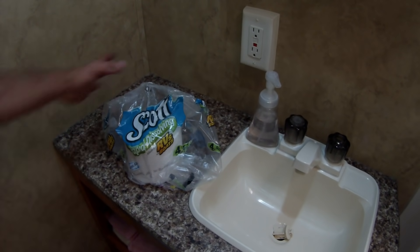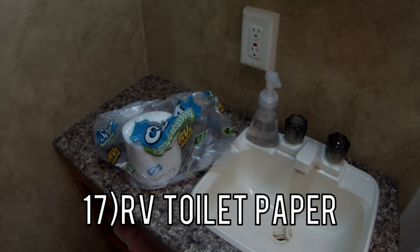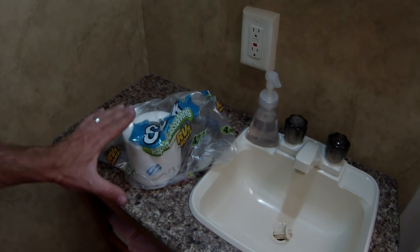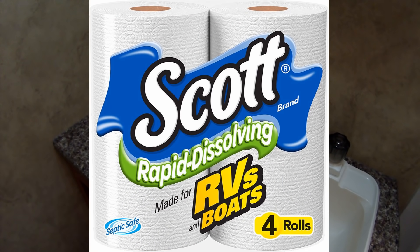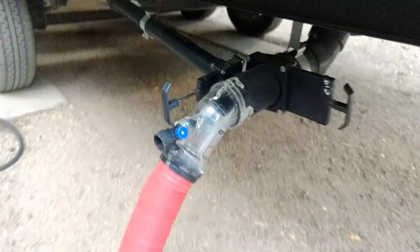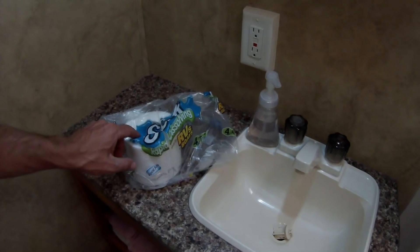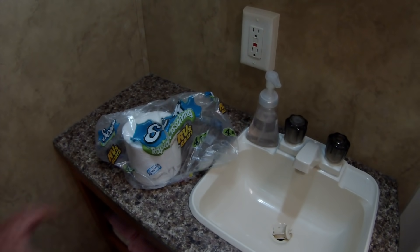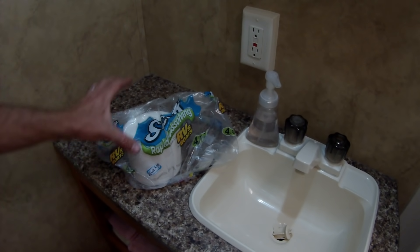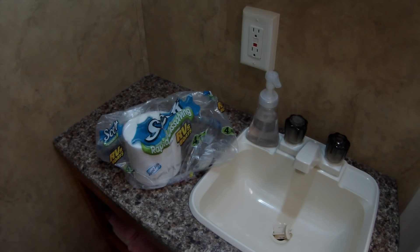The seventeenth thing you'll need is RV toilet paper. If you have a black tank and intend to use your toilet, you have to get RV toilet paper because it dissolves much quicker, so when you flush out your black tank it won't get clogged. Regular toilet paper can clog your pipes and you definitely don't want that. This Scotts brand from Amazon is nice — a little thicker and softer, yet it still breaks down very well.